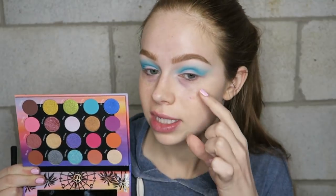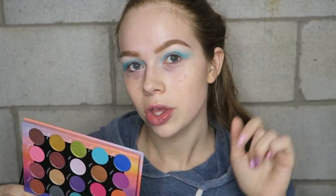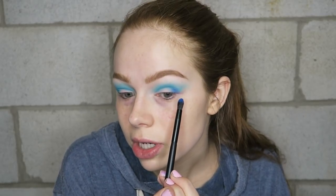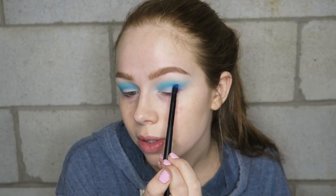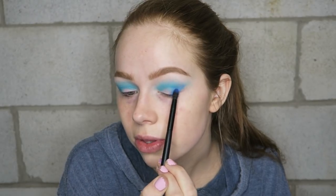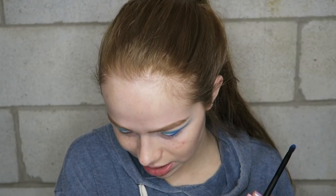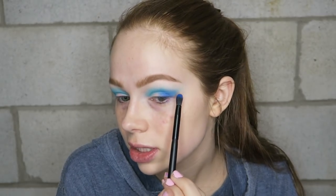Next I'm going to go into this really pretty cobalt blue shade and use it to deepen my outer V. I feel like every video I've seen using this palette so far, except one, they only used mostly matte shades because they were trying out the highlights, since they got it in PR. I really want to focus on shimmers more today just in case you guys are trying to decide whether to purchase this or not.